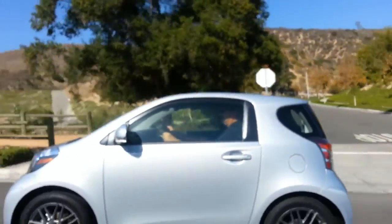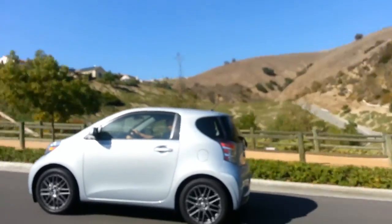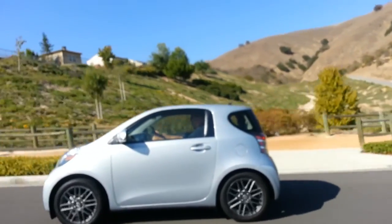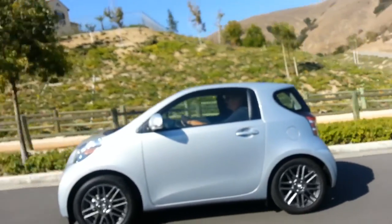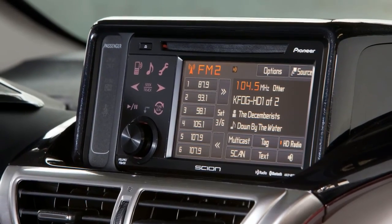The 2013 Scion IQ is equipped with a 1.3-liter four-cylinder engine that produces more than 90 horsepower and is impressively efficient, providing good power, ultra-low emissions, and a great combined fuel economy of 37 miles per gallon.